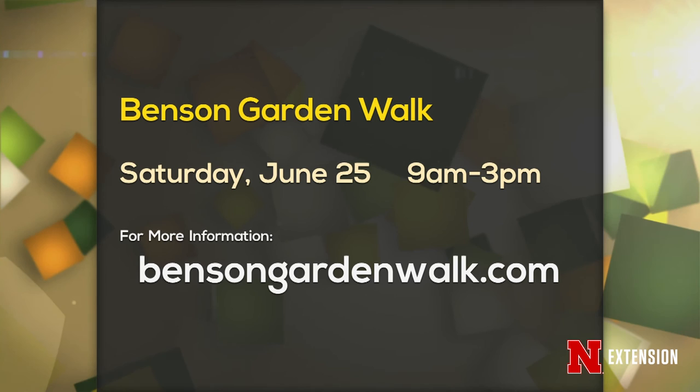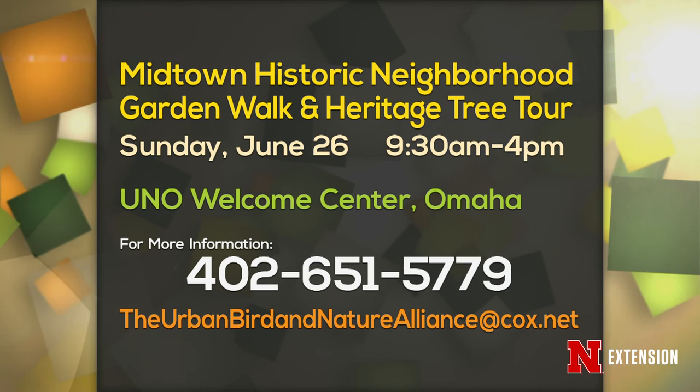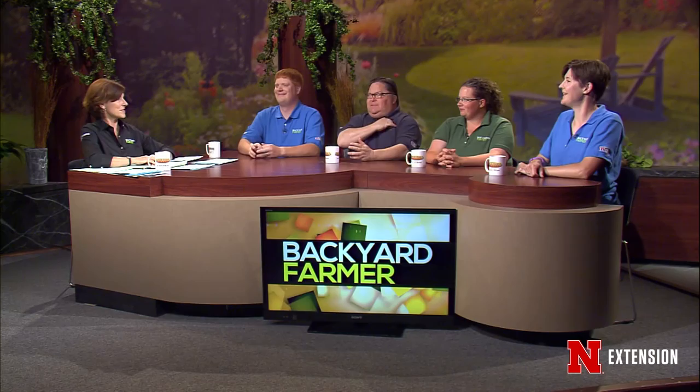We have a couple of announcements of fun things in the gardening world. The first is the Benson Garden Walk, Saturday the 25th, 9 to 3 — we have more information on the screen for that one. The second is also a fun one — the Midtown Historic Neighborhood Garden Walk and Heritage Tree Tour on Sunday. And the Backyard Farmers are going to be at Union Plaza here in Lincoln on Wednesday, July 6th, 4 o'clock in the afternoon, doing one of those great NET live-to-tapes. A little meet and greet — hope it is not hot and blowing sand in our faces like it was in Scotch Bluff. But it'll still be fun. We'd love to have people come see us.